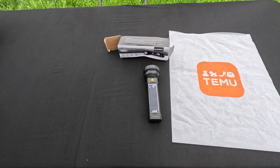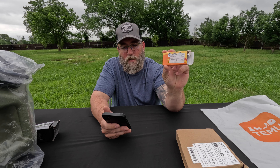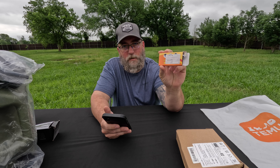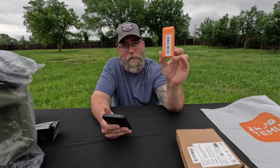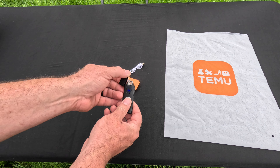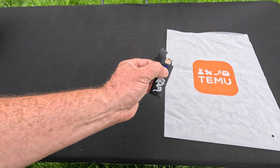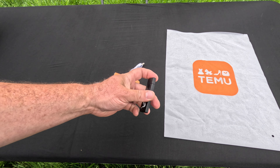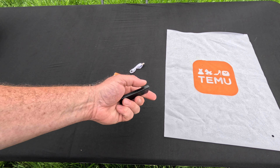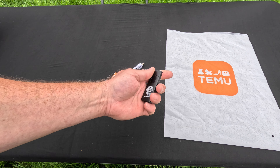Item number four is a USB rechargeable electronic lighter for $1.36. It's a USB electronic cigarette lighter — push the button and it lights up. As long as you have a way to charge your USB devices it could last a very long time. Super lightweight and super slim.